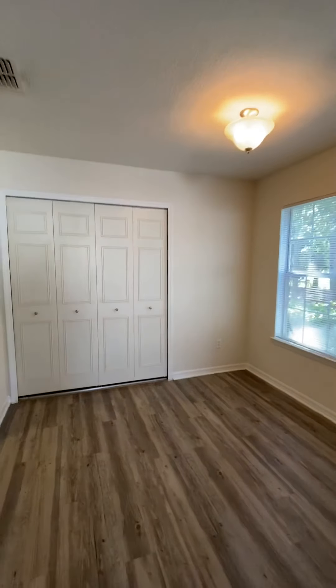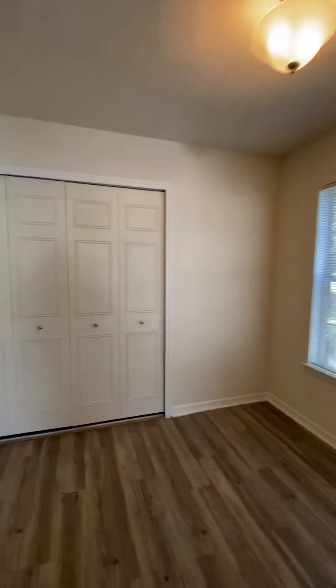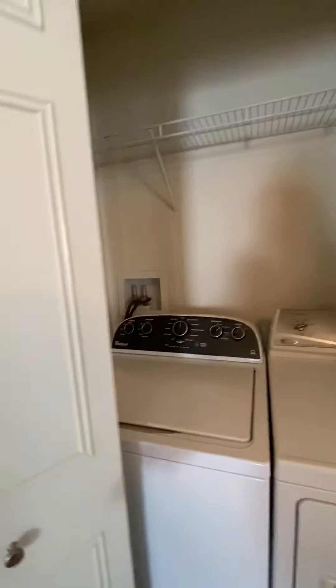Over here we'll come right into the dining area. Off of the dining area you do have the doors to your washer and dryer utility closet.